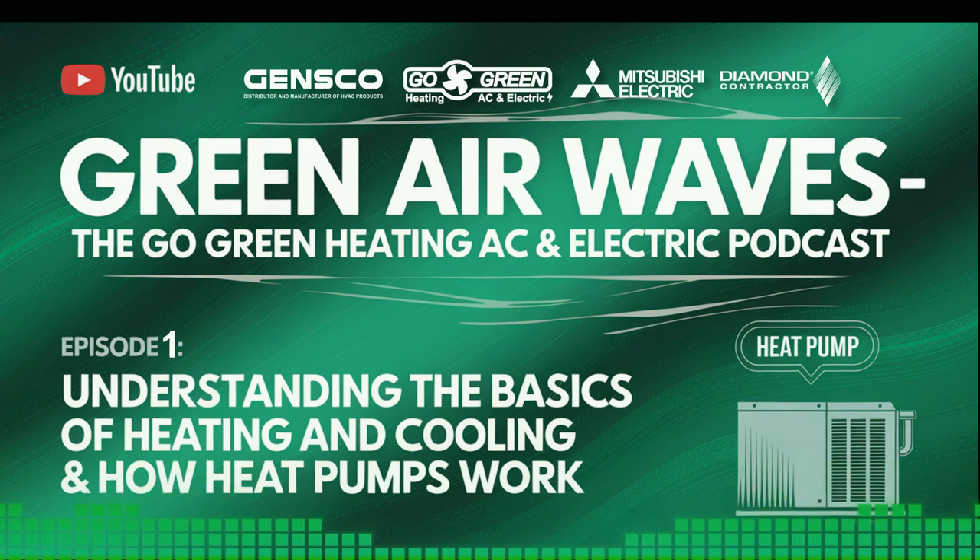What makes heat pumps particularly special is their efficiency. They can provide the same amount of heating or cooling at as little as one quarter of the cost of conventional heating or cooling methods. This efficiency translates into significant savings and reduced environmental impact over time.